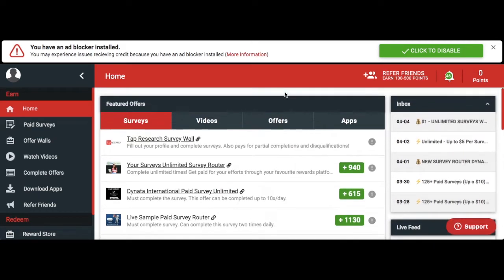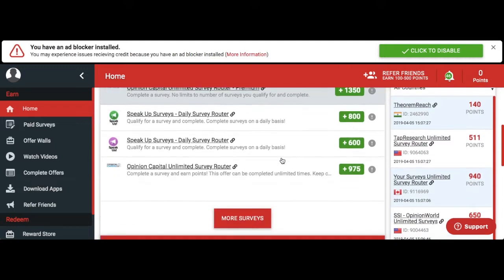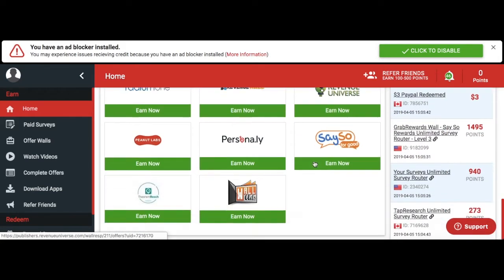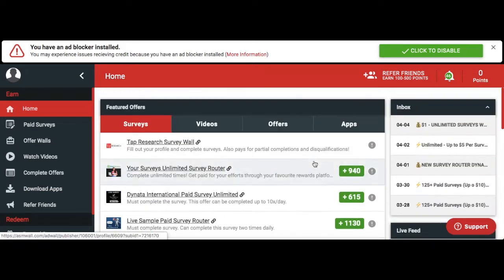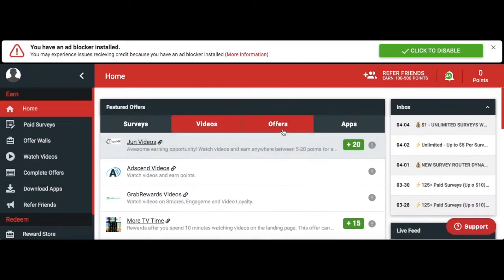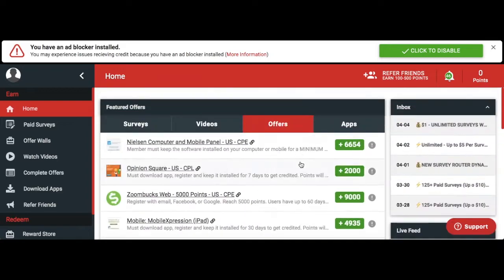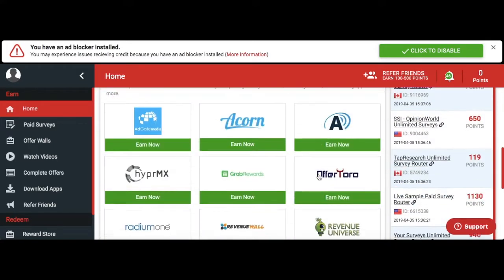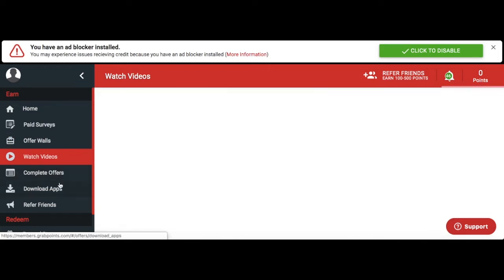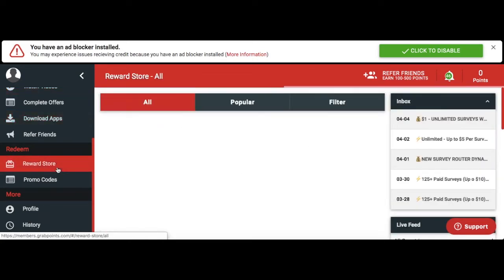When you sign up, you get a profile that looks like this. It runs by a point system and there are tons of points to earn. There are a lot of different cool things to look into — you can do surveys, you can do videos, and just like a lot of survey sites, they have many different tabs to earn points from. They have different offers and so many ways to earn thousands and thousands of points very fast to get your gift cards and start making money. You can literally just watch videos and collect points.